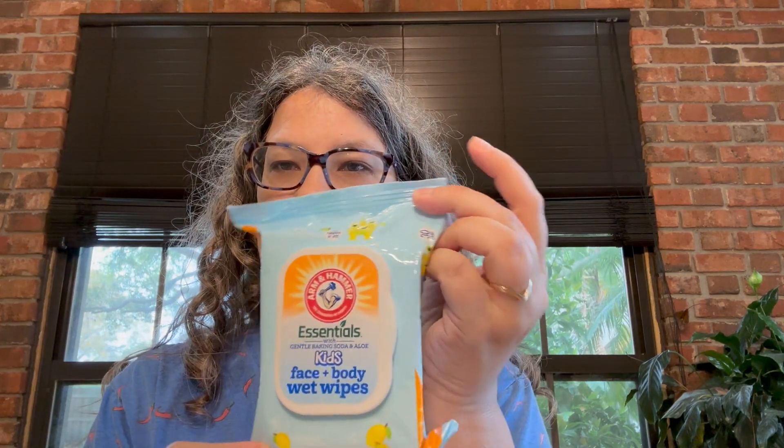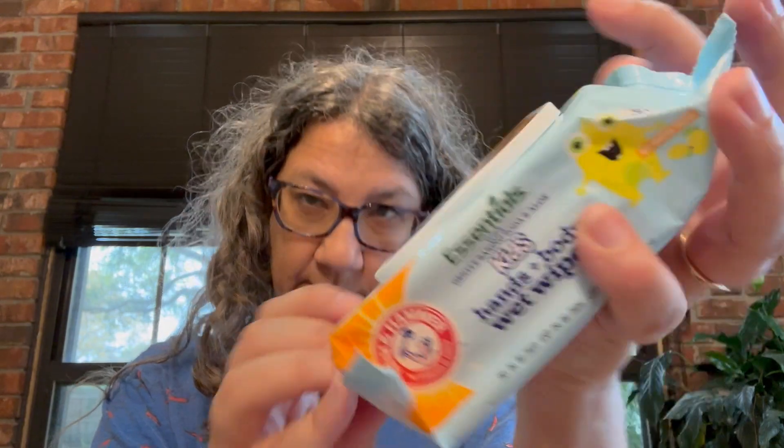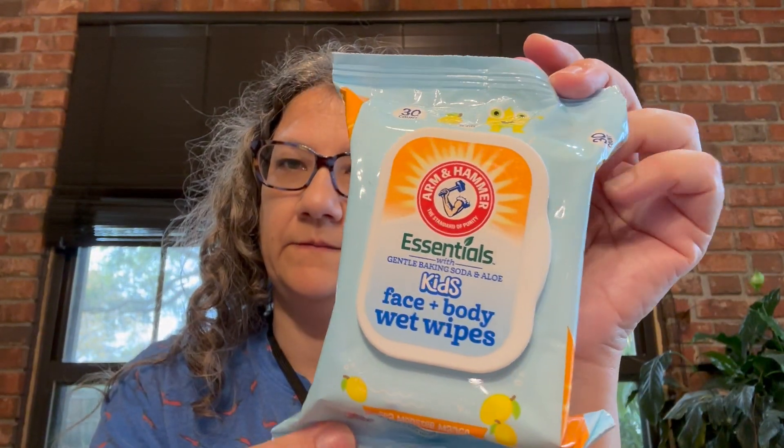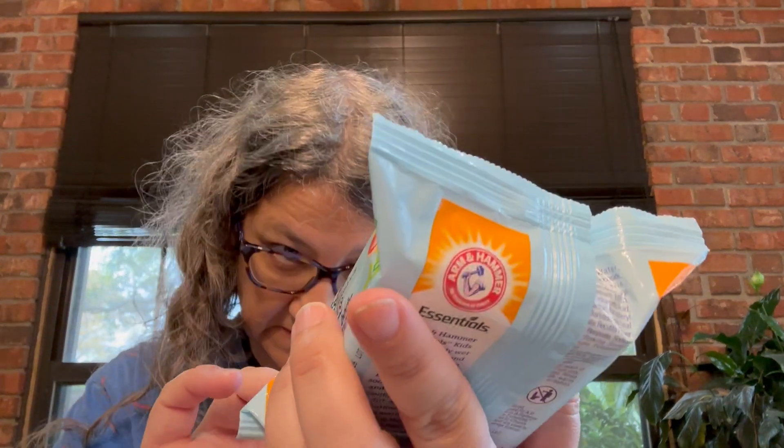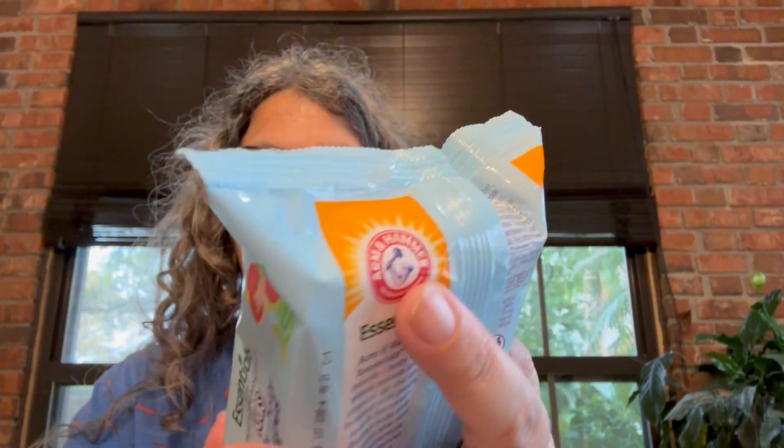Let's start off with what's right in front of me. I got these Arm and Hammer Essentials Kids Face and Body Wet Wipes — this is the Sea Monster Mango scent, and I also got the Underwater Watermelon Kiwi. I don't know what they smell like — I'm not gonna open them. They're for the little guy.